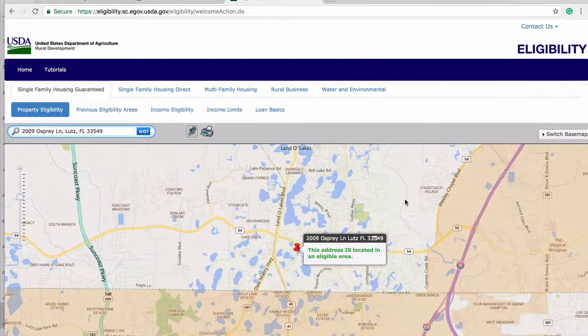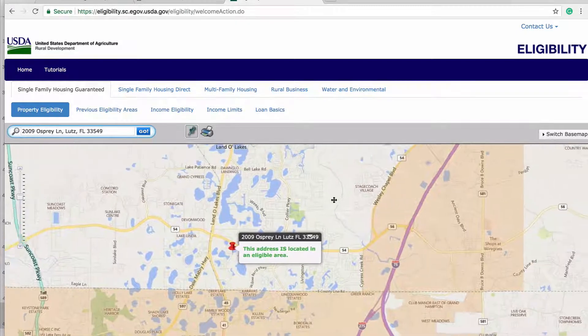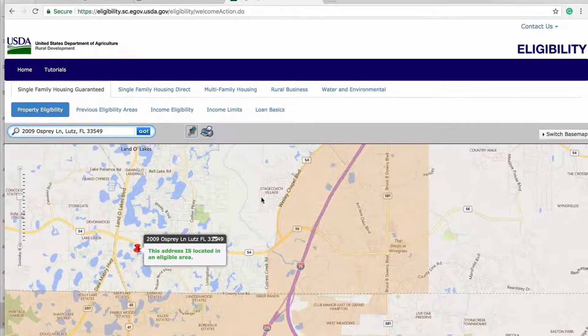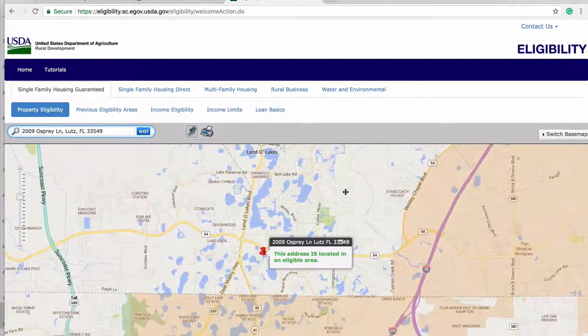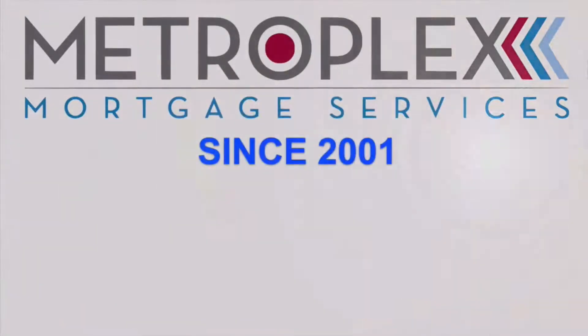However, if you go slightly to the east of this address, it becomes ineligible very quickly. So, when looking at properties that are close to ineligible areas, having this eligibility map at your disposal is critical for success.